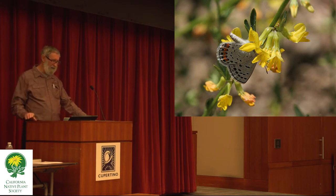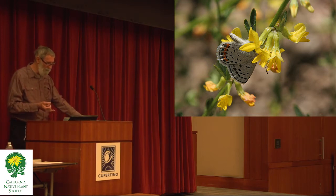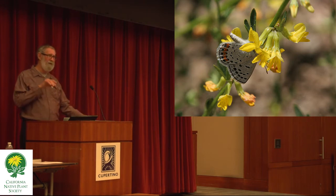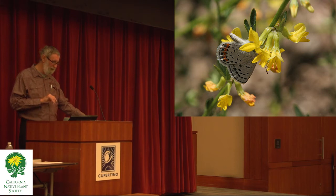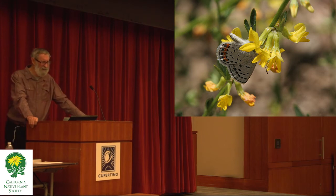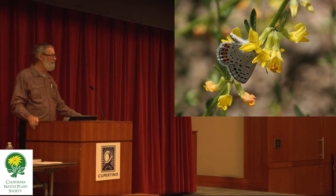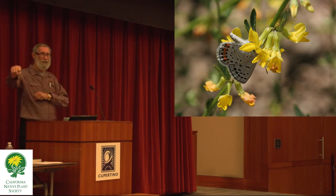A couple of guys did an experiment with this particular plant because it's such a good caterpillar plant. They attempted to grow every species of Lycaenidae — the family that includes the hairstreaks, coppers, and blues — on it as a caterpillar plant, including species that don't normally ever use the legume family. And they succeeded. So butterflies can eat a lot of foods they don't usually eat — they can be unpredictable, and sometimes they change and eat something else.